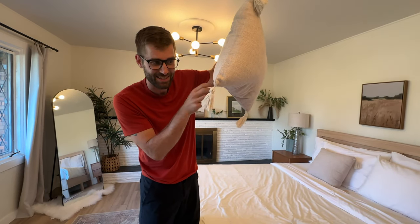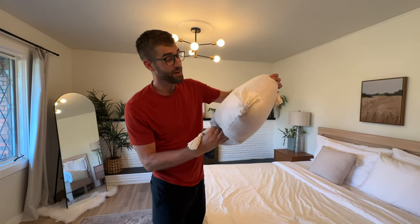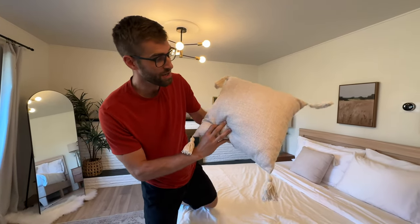Look, they've got little dingly tassels — one, two, three, four right there. And they're very, very... it's a plain pillow. I can't gush too much about this, but there you go. It's got this nice kind of tweed. It's very soft, very soft.